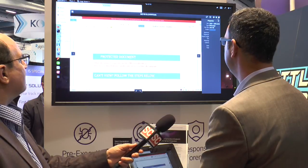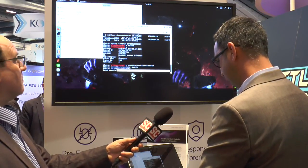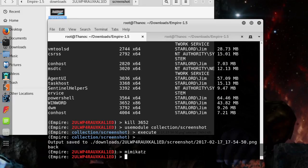Now, I can do all sorts of bad stuff. I can grab credentials. Everybody knows Mimikatz — it's a password credentials scraping tool. And when I run Mimikatz, that actually runs it remotely, in memory only, and exports all that credential information onto my own machine.